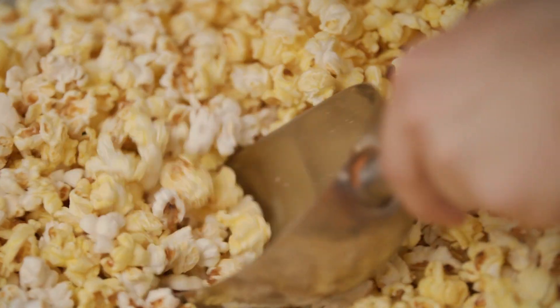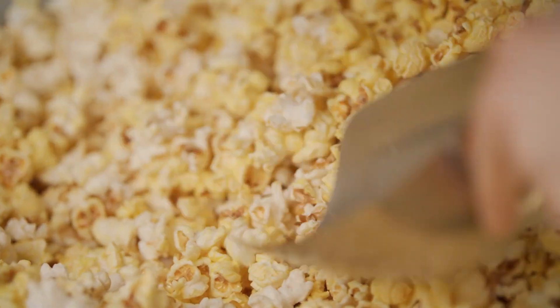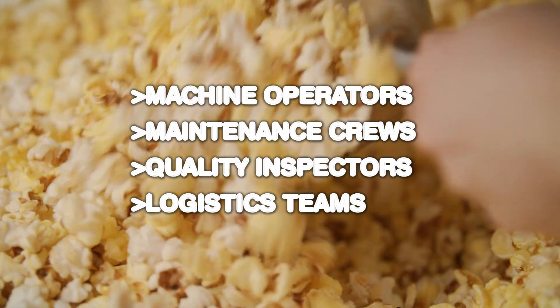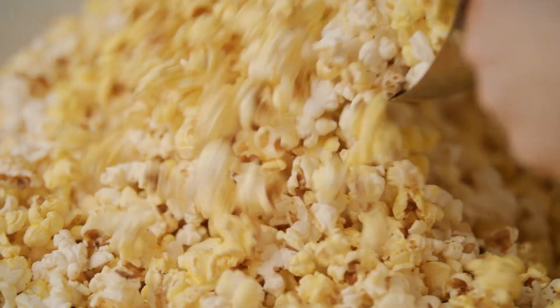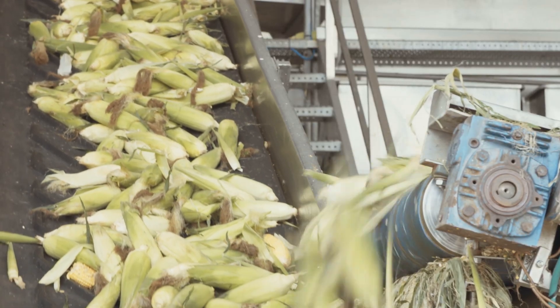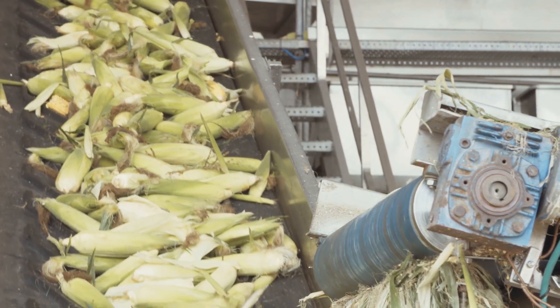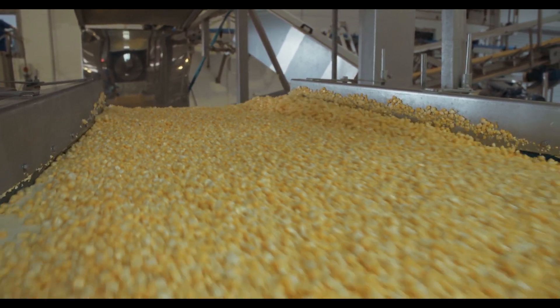Though automation powers the process, people remain at its core. Thousands of workers ensure smooth production — machine operators, maintenance crews, quality inspectors, and logistics teams. Each role plays a part in delivering that perfect snack. Whether it's adjusting temperature settings, managing flavor formulations, or verifying batch integrity, their combined effort turns raw kernels into polished retail products.